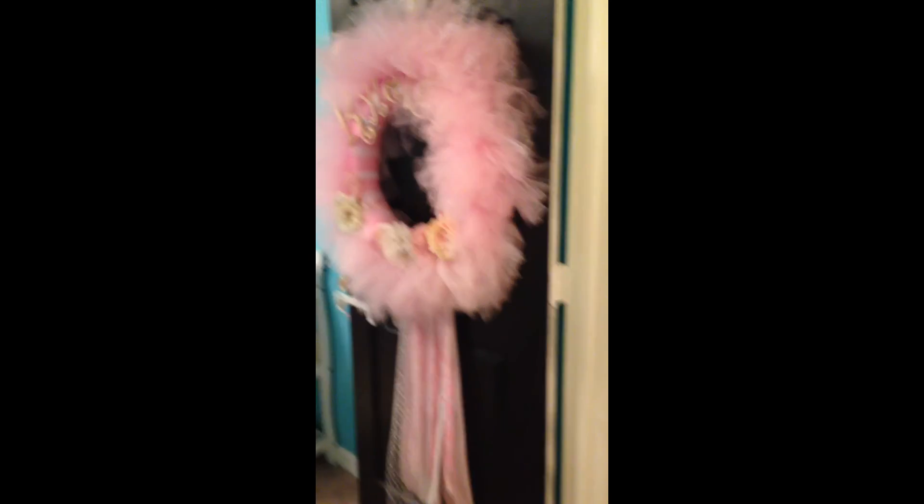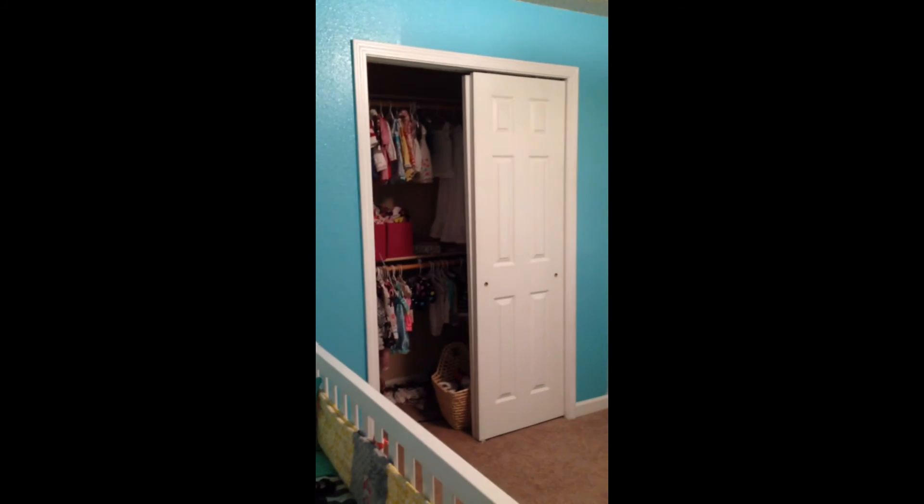Coming out from the master bedroom, you go down the hall to the other bedrooms. There's a little linen closet here. This is room number one, which will be my studio — it has two closets, and we'll take out those doors.